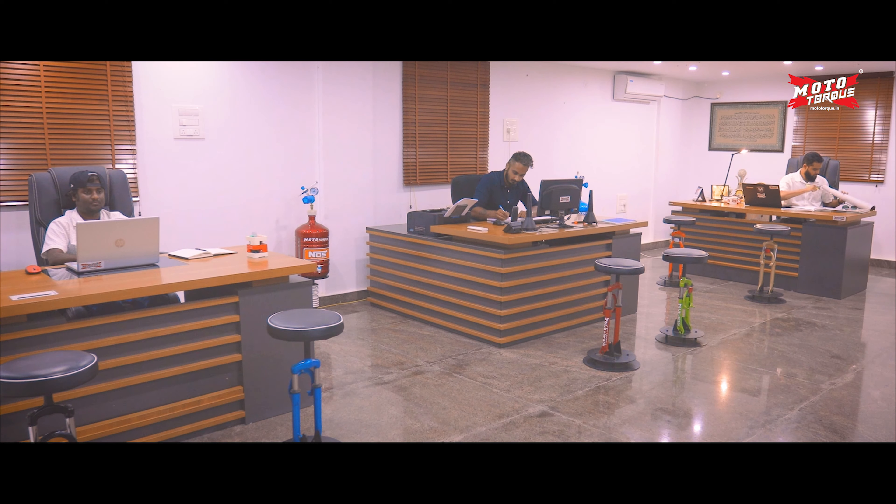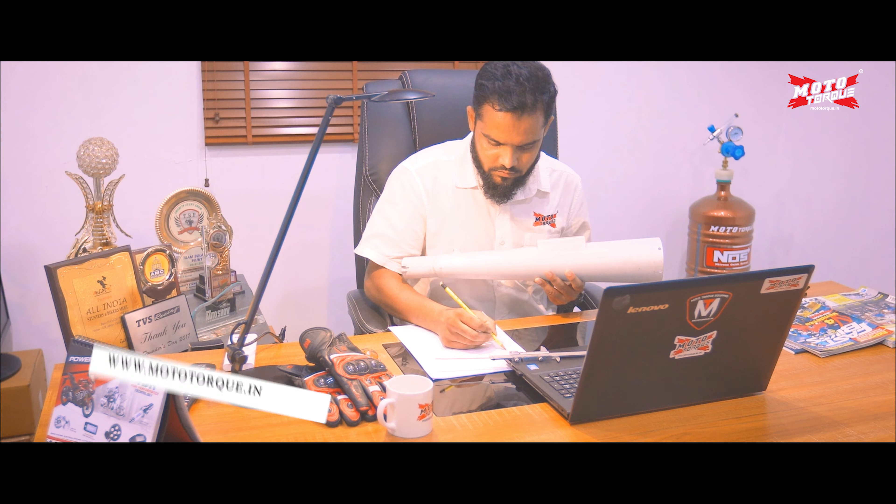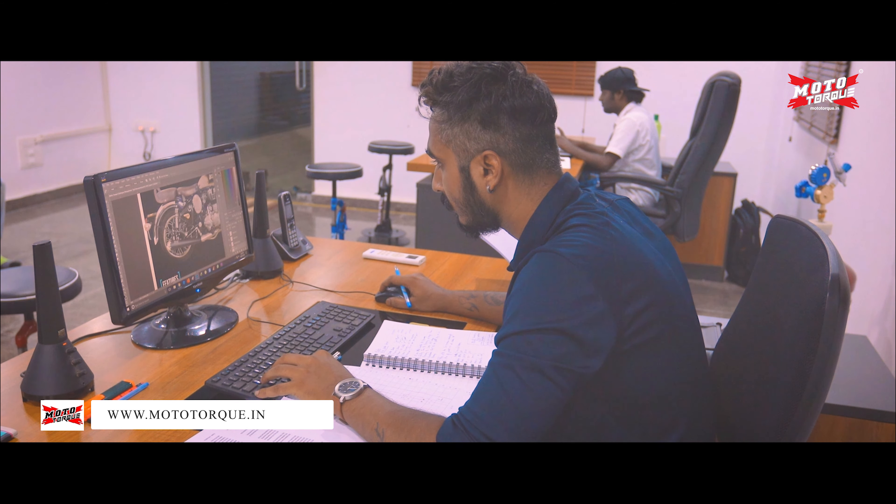Our passionate designing and marketing team work round the clock to meet the riders' expectations and provide excellent customer service across the world.